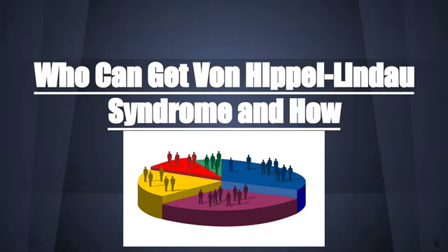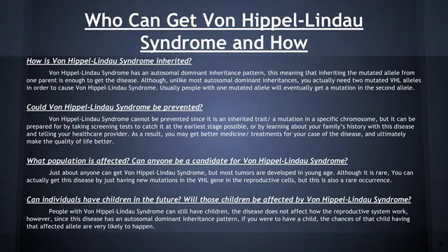Who can get Von Hippel-Lindau syndrome and how? Von Hippel-Lindau syndrome has an autosomal dominant inheritance pattern, meaning that inheriting the mutated allele from one parent is enough to get the disease. Although, unlike most autosomal dominant inheritances, you actually need two mutated VHL alleles in order to cause Von Hippel-Lindau syndrome. Usually, people with one mutated allele will eventually get a mutation in the second allele.